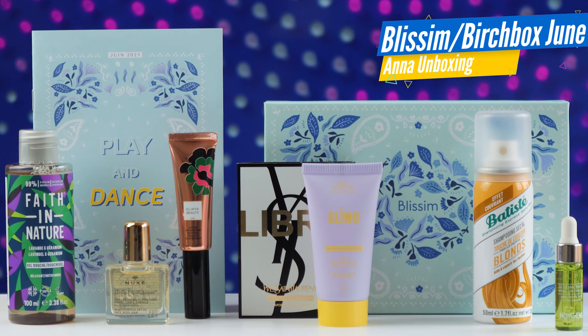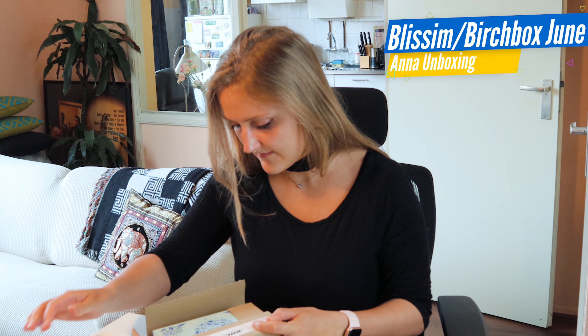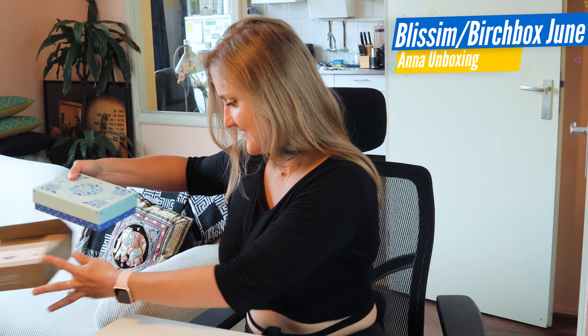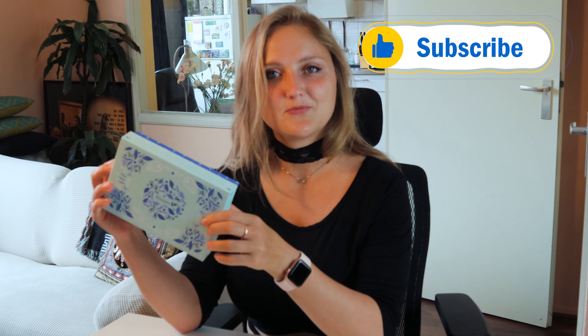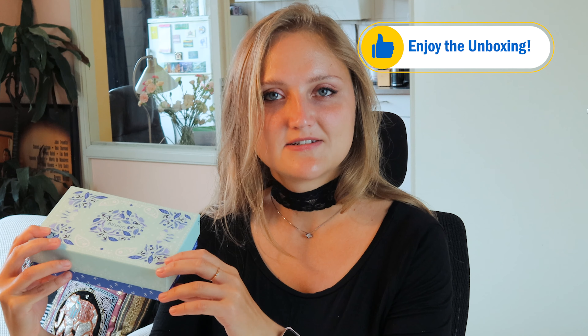In this video, I will unbox the Blissim Birchbox June. And look what a beautiful box it is. This one is patterned with flowers and it has my favorite colors. These were the colors of my first swimming suit — I loved my first swimming suit.